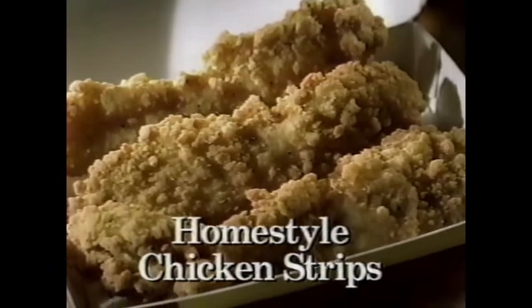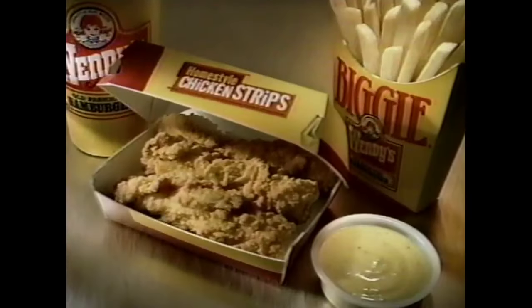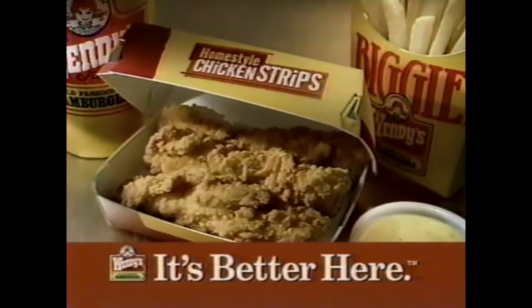Introducing Wendy's Home Style Chicken Strips — big, tender pieces of juicy, whole breast fillet. With your choice of three delicious sauces. When it comes to chicken strips, we have a better way. Wendy's — it's better here.